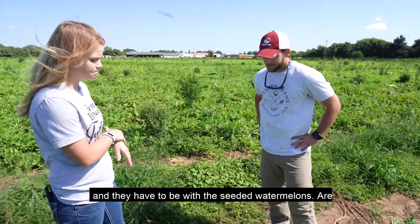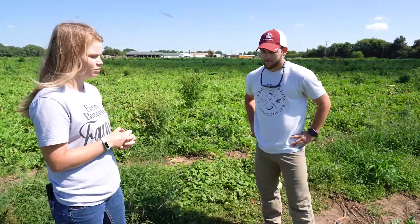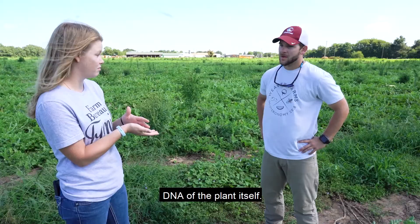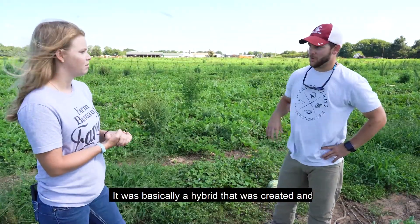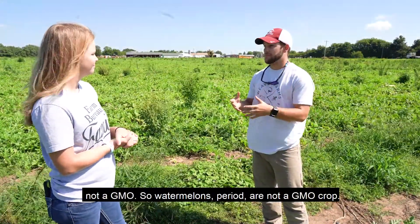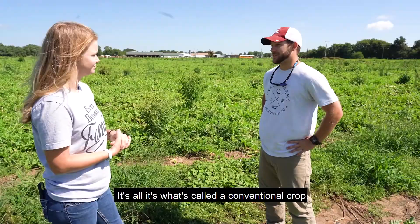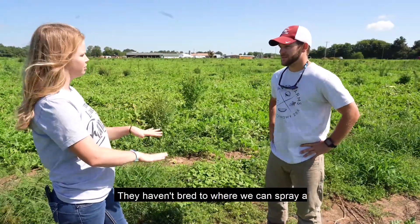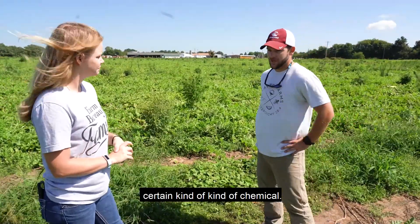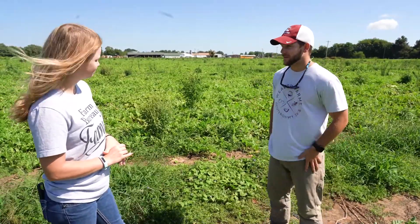Are seedless watermelons considered a GMO crop? They're actually not. We're not messing with the DNA of the plant itself — it was basically a hybrid that was created, and they branched off from there, but it is not a GMO crop. Watermelons in general are what's called a conventional crop. They haven't been bred to where you can spray a certain kind of chemical or anything like that.